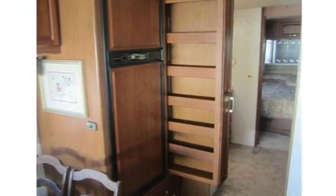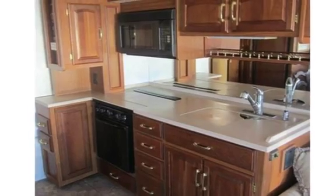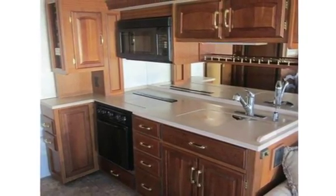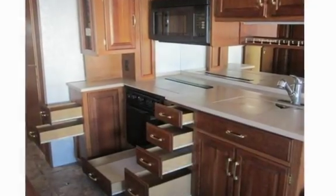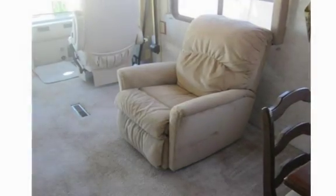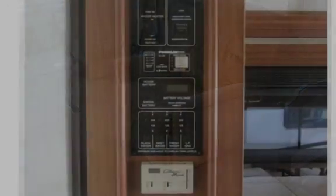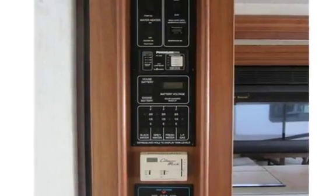Great floor plan with two slide-outs, big kitchen with pantry and lots of storage, high-output basement air conditioning, sofa sleeper, freestanding dinette, 2000-watt inverter to have 110 power from batteries, solid surface counters, upgraded interior woodwork, dual-pane windows, 4-season camping. Come drive this coach and feel the comfort of air ride.